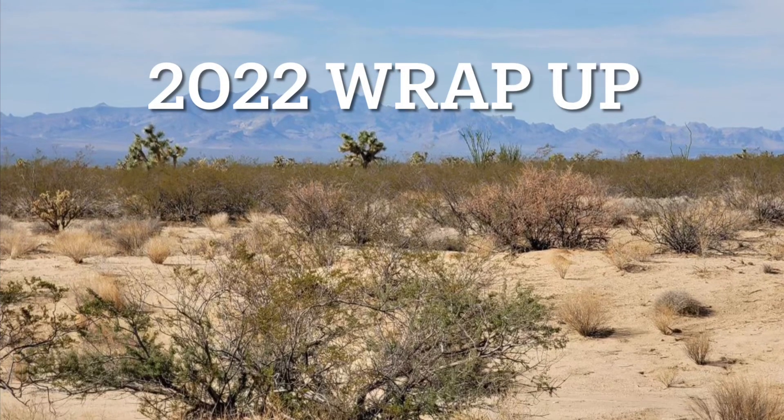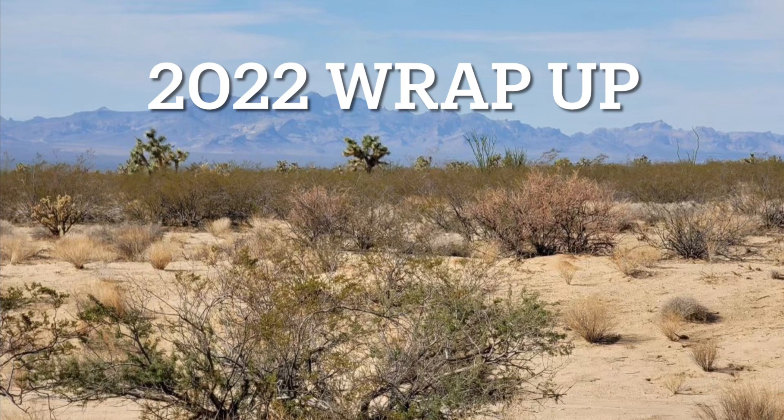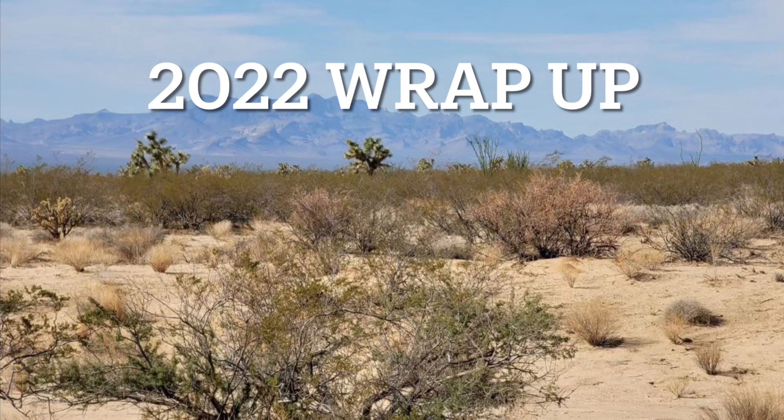One year ago today we started this YouTube channel and posted our first video, so I thought it would be fitting to look back on this last year and see how far we've come.